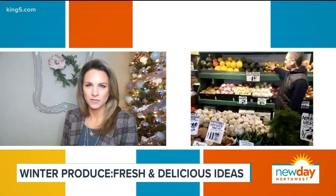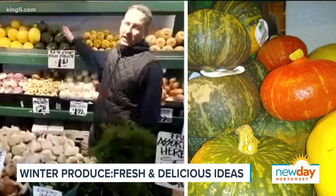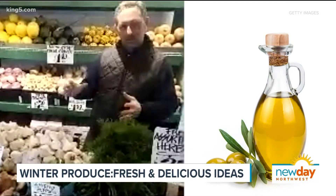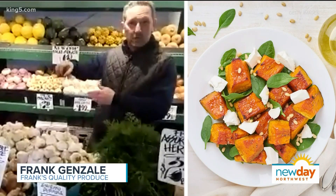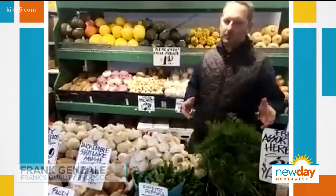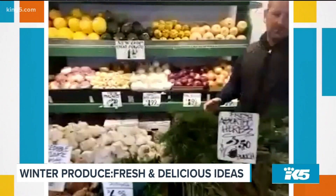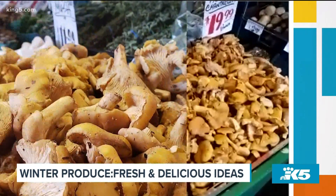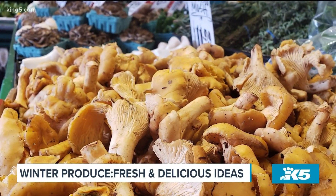Acorn, delicata, butternut, spaghetti, kabocha squash — just chop them up, olive oil, salt and pepper, roast them in the oven, maybe crumble a little goat cheese over the top. Super simple, really great flavor. You can also mix in some beautiful chanterelle mushrooms that are still locally in season and available — something really great to have right now.